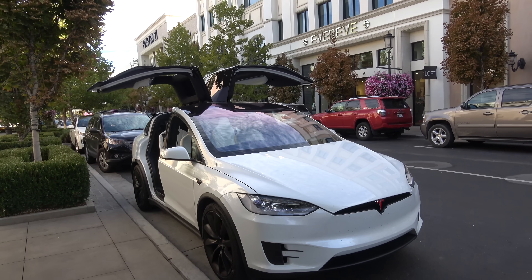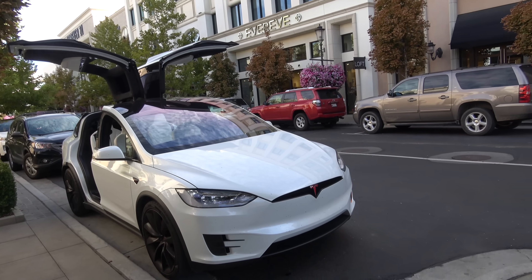There go the doors! They're flying! Guys, we found out how to access almost all of the Easter eggs that are in the Tesla Model X. Today, we wanted to make a video and show you Tesla Model X Easter eggs.